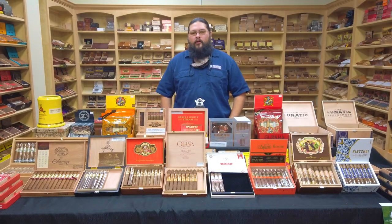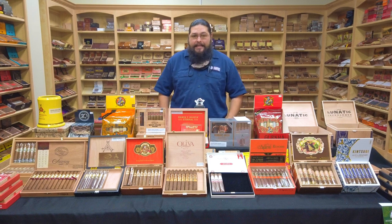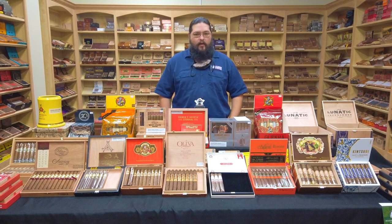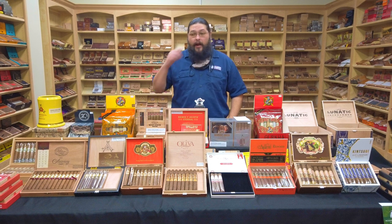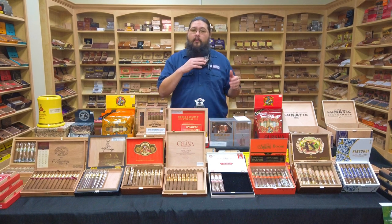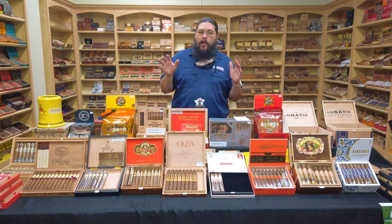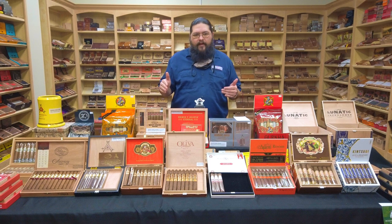Good afternoon and welcome to the Humidor Report. I'm Justin. It is a new year and that means it's time for a new Top 25 from Cigar Aficionado. We did this last year and in fact even in previous years of doing the Humidor Report on Facebook for our Lake Charles store. We always try to shine a little light on this Top 25 when it comes out.